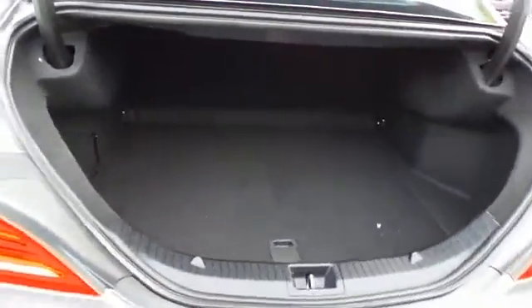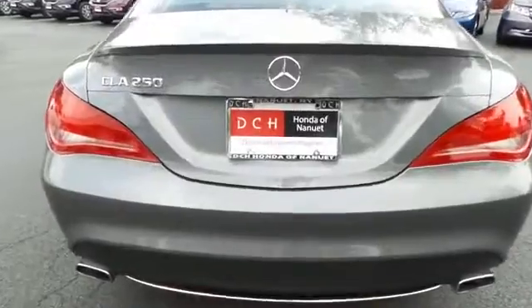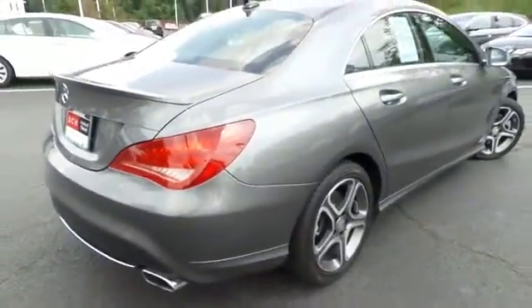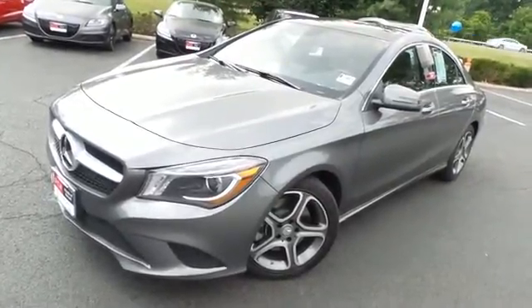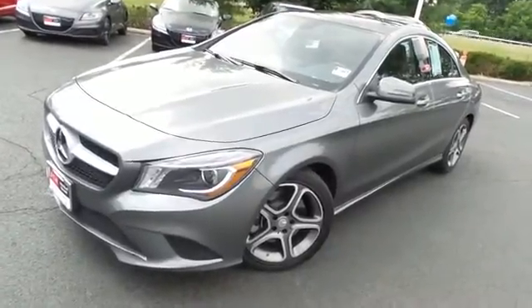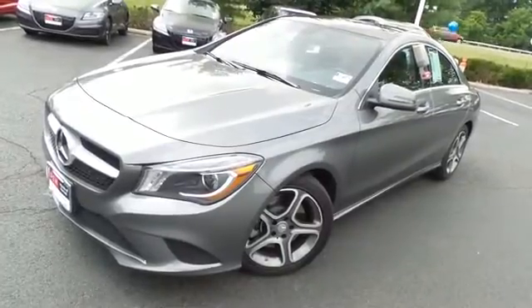The CLA 250 offers plenty of trunk space. Come down to Honda of Nanuet today and test drive this gorgeous, fully loaded, fuel-efficient 2014 DCH quality assured Mercedes-Benz CLA 250 with a navigation system, turbocharged engine, and only 11,000 miles.